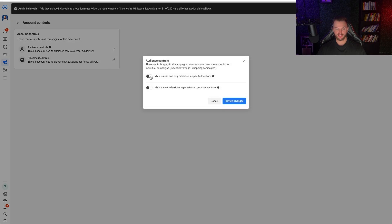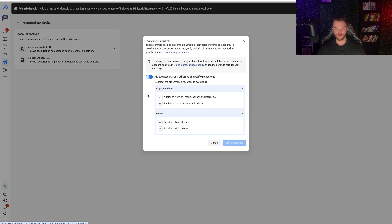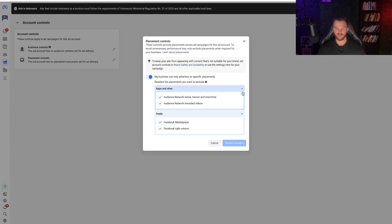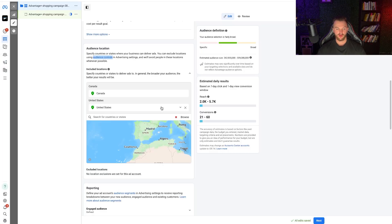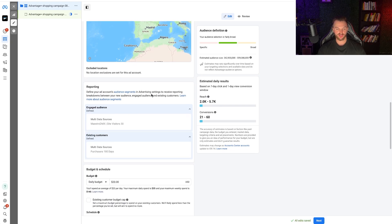Under Audience Controls you can restrict advertising to specific locations, toggle age-restricted goods or services, and adjust placement controls to change which placements you advertise on. There's also a Reporting section where you define your Engaged Audience and Existing Customers — for example, site visitors and purchasers. This gives you a reporting breakdown between new audiences, engaged audiences, and existing customers, which is pretty useful, so I'd recommend setting that up.